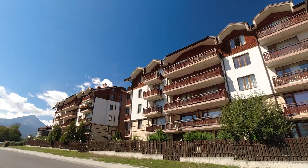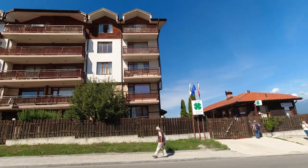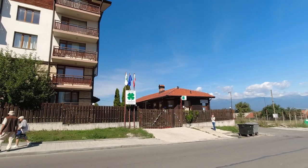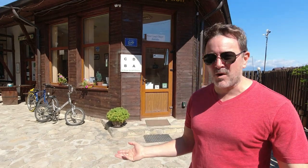Hey guys, welcome to our tour video. We want to show you kind of where we've been staying for these last two months in Bansko, Bulgaria. As you can see, we're at the Four Leaf Clover — this is a co-living and co-working space. It's a pretty great place; we've really enjoyed our time here. We thought we'd show you what it's like, the grounds, as well as what our $230 a month apartment looks like.